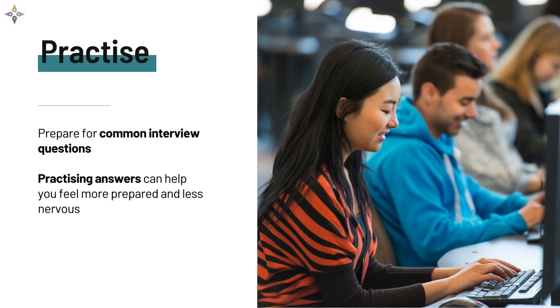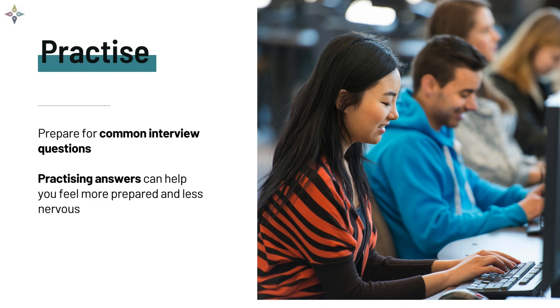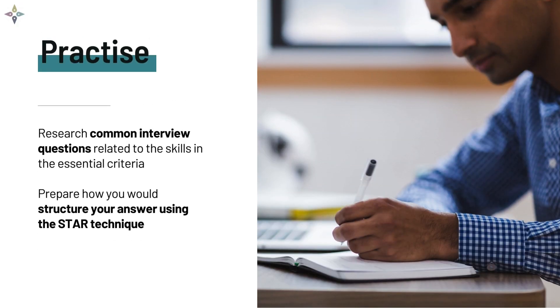Although we can't give you the questions in advance, it's best practice to prepare for common interview questions such as: tell us about yourself, why do you want to take part in this program, and do you have any questions for us? Preparing for typical interview questions can help you feel more prepared and less nervous. Have a look online for other common questions related to the essential criteria. Remember, in the interview we'll be testing how your skills and experience match up with the essential criteria, so prepare examples around skills like communication and team working.